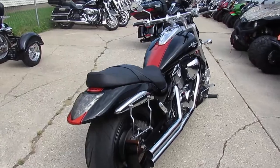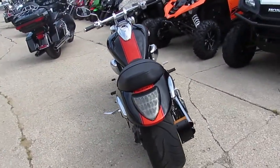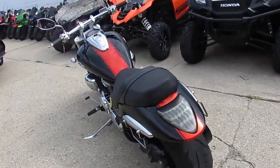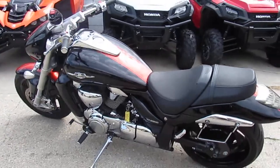These M109s run strong. This one only has 11,126 miles. It's a 2011 and it's priced to move at $7,999. You can't go wrong — this thing is gorgeous.